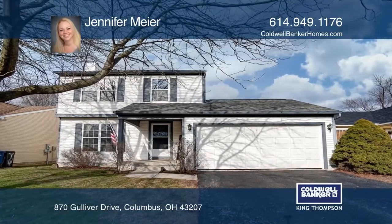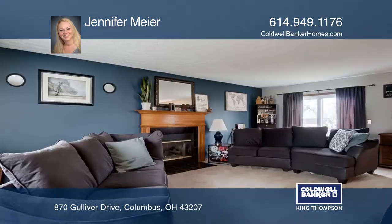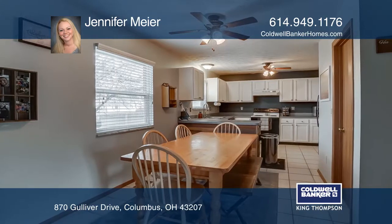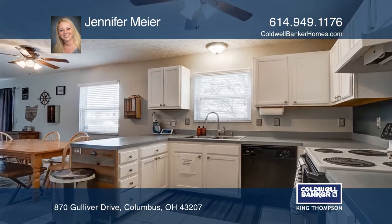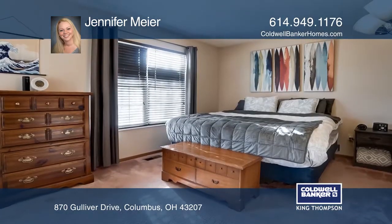Welcome to this beautifully maintained three bedroom home in Hamilton School District. You'll enjoy the open floor plan featuring the updated kitchen and a fireplace in the living room. All bedrooms are conveniently located on the second level. The flooring in the kitchen and bathrooms have been updated to ceramic tile, with new paint throughout the home.